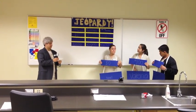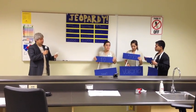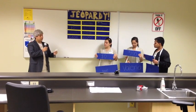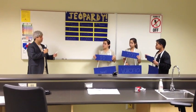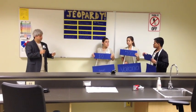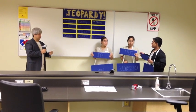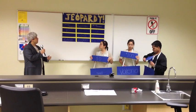Can I get dental cements for $200? These materials release fluoride, have self-adhesive properties, and come in light-cured and self-cured versions. Parsu answers: What is compoma? Exactly — that gives you $200 and the board.